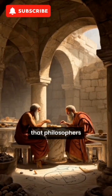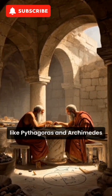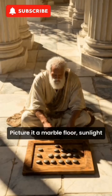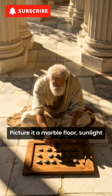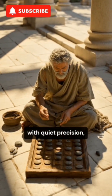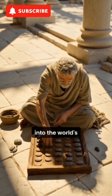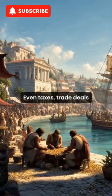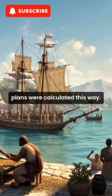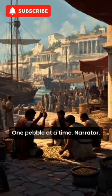This simple system was so efficient that philosophers like Pythagoras and Archimedes used it to solve complex equations. Picture it: a marble floor, sunlight streaming in, and a scholar sliding pebbles with quiet precision, turning ordinary stones into the world's first portable math machines. Even taxes, trade deals, and architecture plans were calculated this way, one pebble at a time.